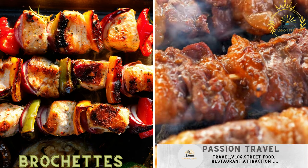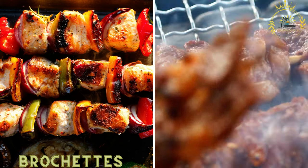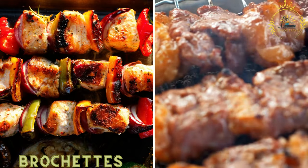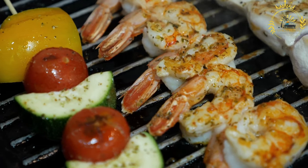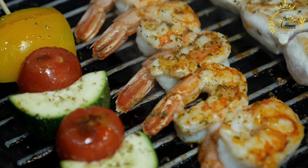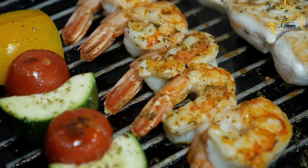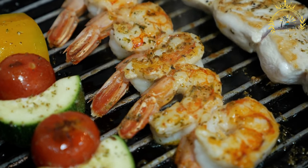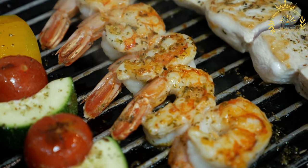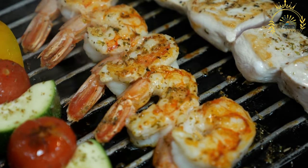Brechettes — grilled skewers of meat, usually beef, chicken, or fish, seasoned with spices and served with onions and tomatoes — are a popular and delicious street food not only in Ivory Coast but also in many other countries in West Africa and beyond. Brechettes are essentially skewers of grilled meat, typically made with beef, chicken, goat, pork, or fish. The meat is seasoned with a blend of spices and often marinated to enhance its flavor before being grilled.